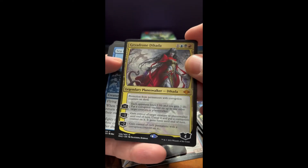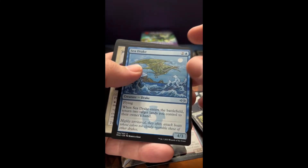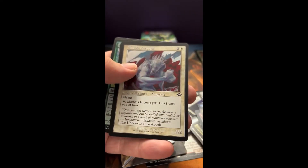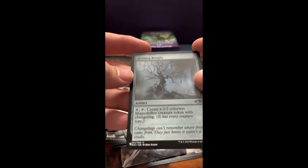Another Planeswalker — another Mythic too, very cool. Sea Drake, very nice card. Old border. Abundant Harvest foil. And Birthing Bows.